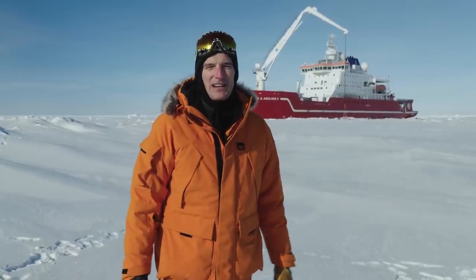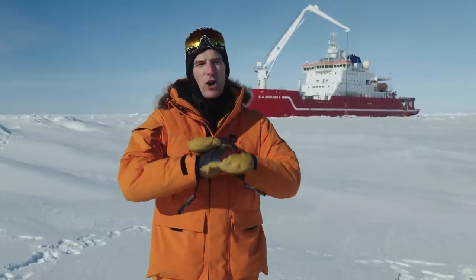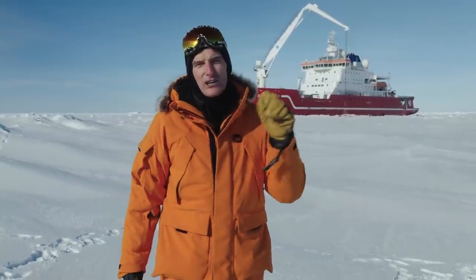I'm Dan, on a History Hit TV adventure in Antarctica. You should subscribe because we've got a lot more of this kind of thing coming up, including digs on the former battlefields of the Western Front. Subscribers can use the code YouTube to get 50% off their first three months.